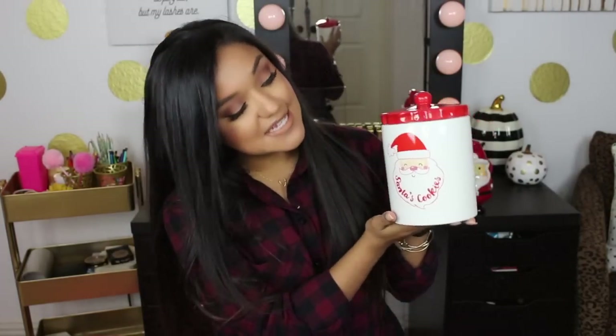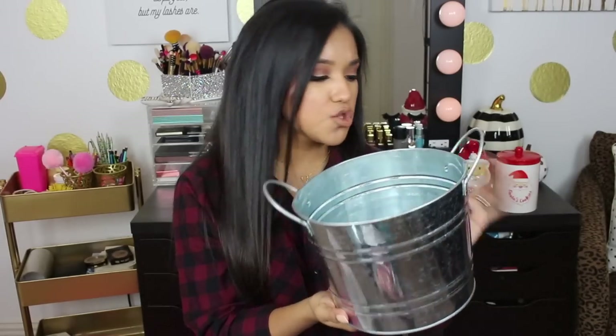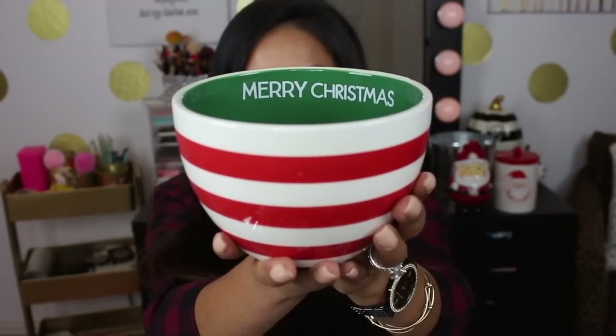Look at this little cookie jar — it says 'Santa's Cookies,' so cute, I cannot wait to put it on my countertop. Next I picked up a little galvanized bucket for three dollars. I always pick up little buckets and baskets — they're easy to throw a gift in, wrap in cellophane, add a gift topper, and it looks adorable. Maybe I'll add a vinyl decal that says 'Merry and Bright.' I also grabbed this cute little red and white striped bowl with green on the inside that says 'Merry Christmas' — three bucks!